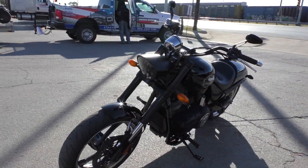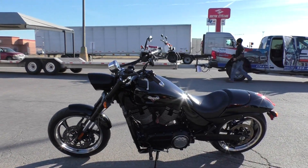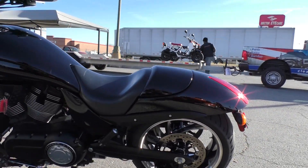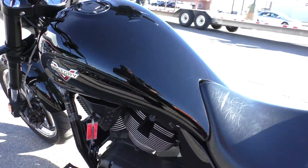It is one of our certified pre-owned motorcycles, so it is eligible for reinstatement of the factory warranty and great financing. We did a multi-point inspection on it, test rode it, and made sure everything was working correctly.